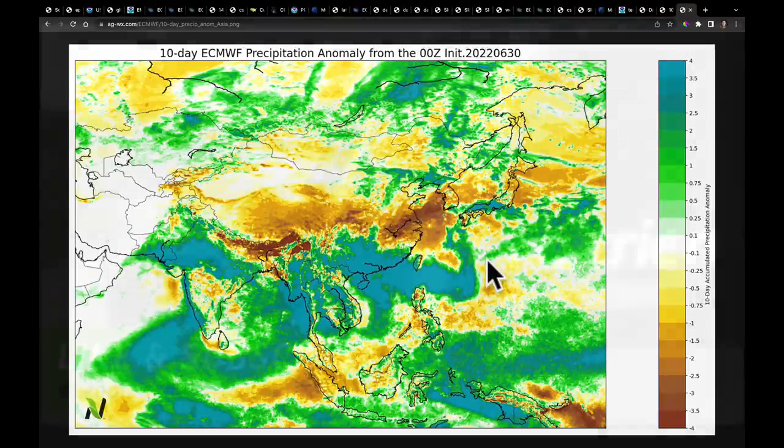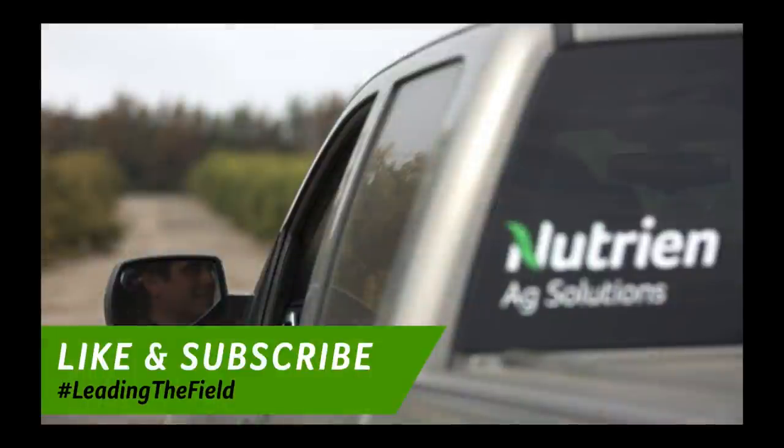Have a great, safe 4th of July. It is my favorite holiday — I love it because I get to spend time with my whole family. Hope you all have a good one and safe one as well. Take care.